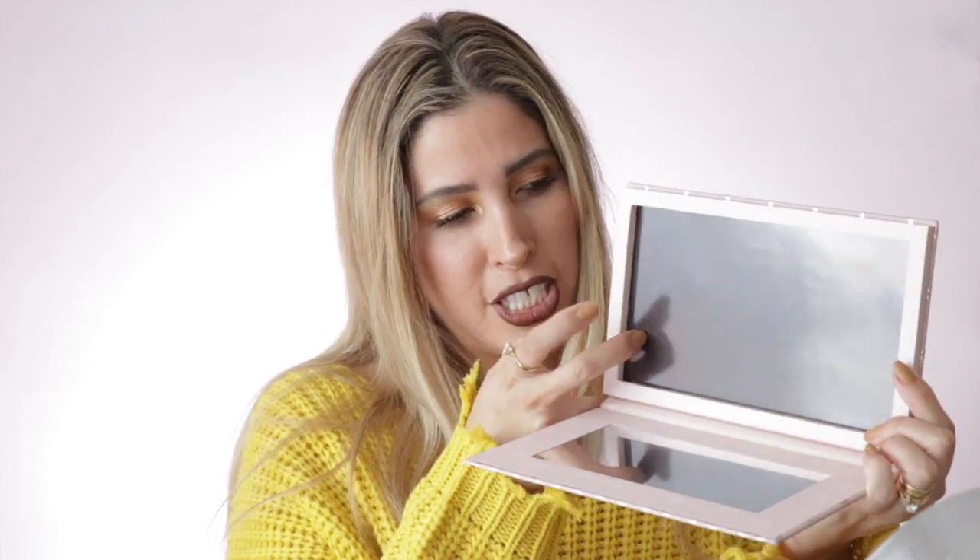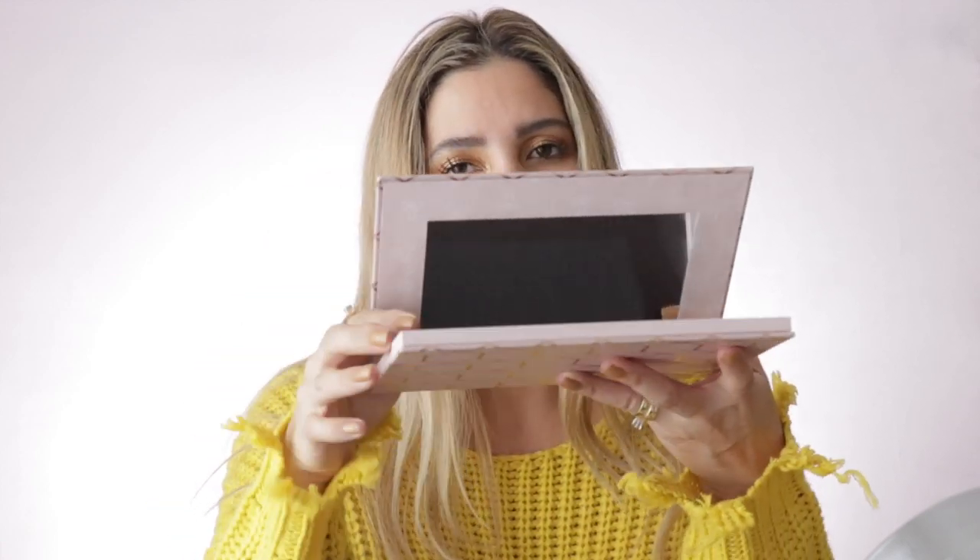I also bought a Z Palette from Shop Miss A. I have new single eyeshadows and needed somewhere to put them. This one has a magnet and beautiful outer packaging, and it also comes with a mirror — which is great. If Shop Miss A at just a couple dollars can put a mirror in, there's no excuse for expensive brands not to include one.